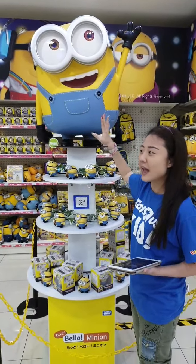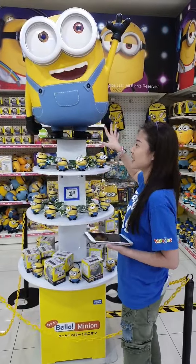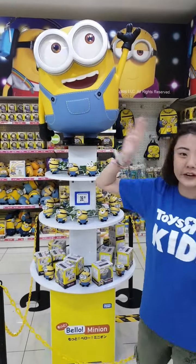We haven't had a Minion display in the store in a while. Please do not damage it — you can have your photos taken and don't forget to tag us.